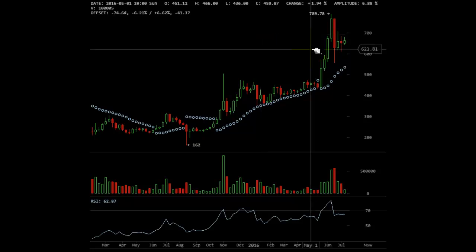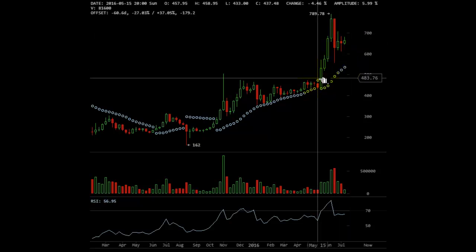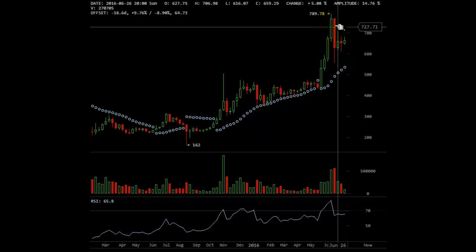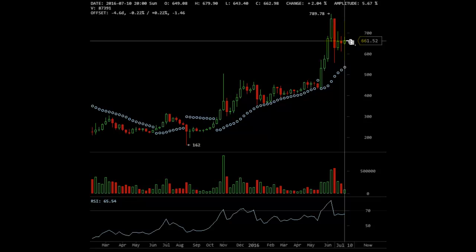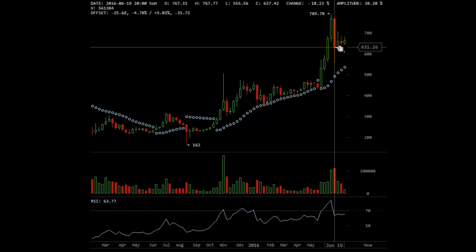Currently, as you can see, Bitcoin is in a positive pulse wave situation from the last breakout of the 470 level. Currently it is trading around 662.98. You can see that it hit a high of 789 just a few weeks ago, and it's been trading in a wide range since then.